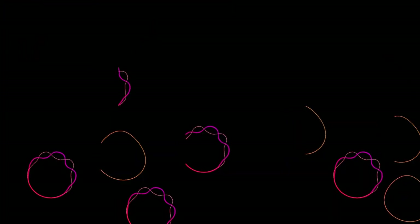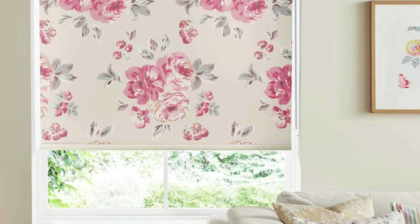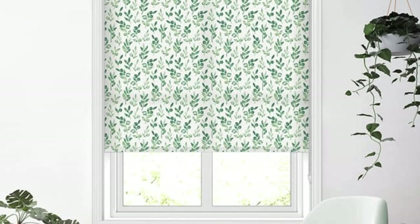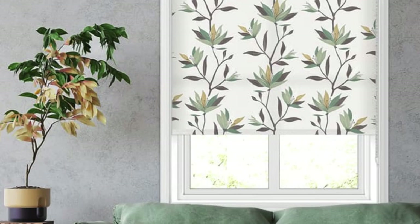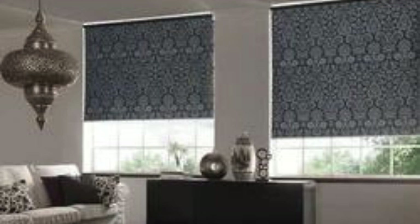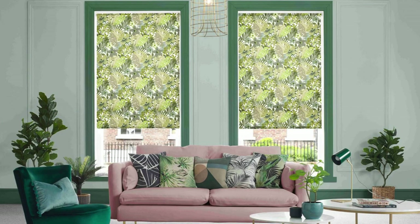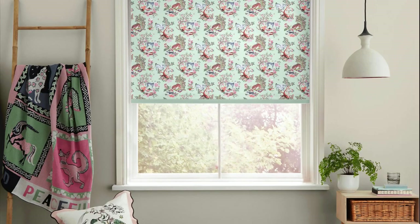As you embark on the exciting journey of customizing your blinds, consider the innovative technologies that can enhance your overall living experience. Embrace the future with options like motorized blinds, enabling you to effortlessly control natural light and privacy settings with the touch of a button. Imagine waking up to the gentle glow of morning sunlight, gradually illuminating your space as your blinds gracefully open. Delve into smart home integration, where your custom blinds become part of an interconnected ecosystem, allowing you to create personalized scenes that complement different moods or activities — whether a cozy movie night, a vibrant social gathering, or a tranquil evening of relaxation.